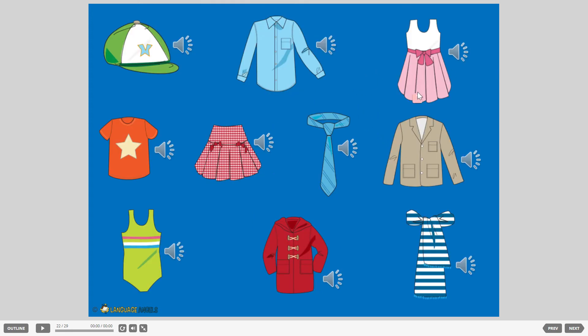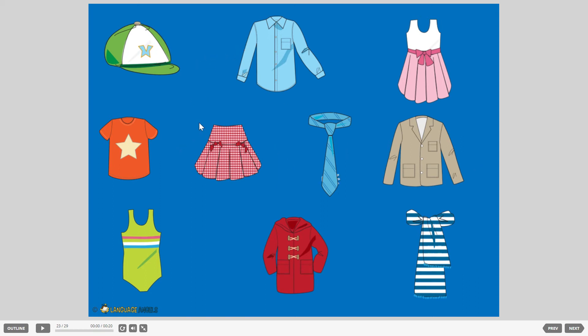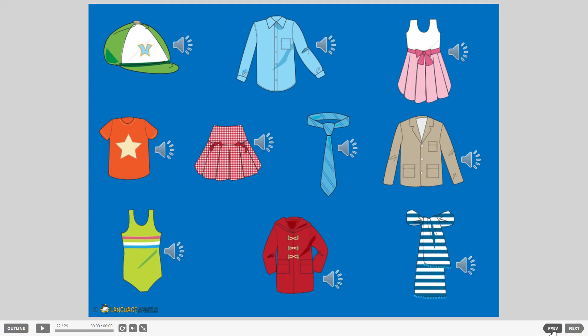You should have been pausing the video and written down the names for each of these. If you've got the drawing and the name, you should be able to try some of these — give these a go. What's the first one? Une casquette. The second one, the third one, the fourth one — remember it's a funny one. The fifth one: une jupe. Une cravate.